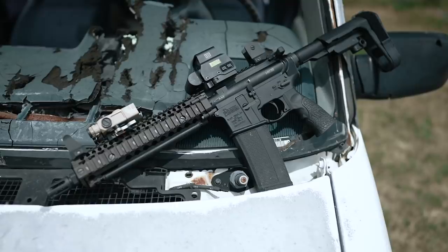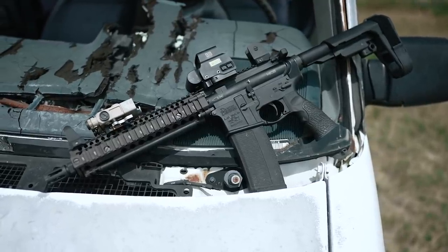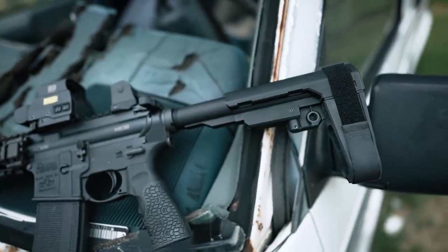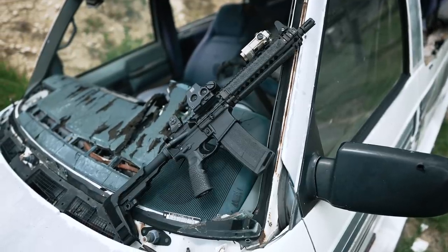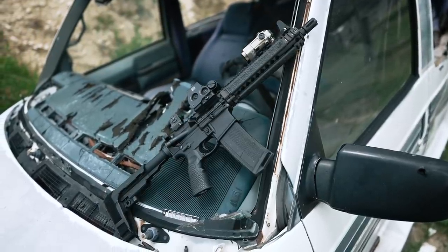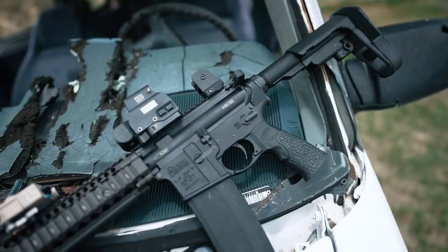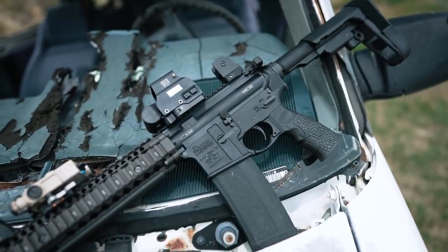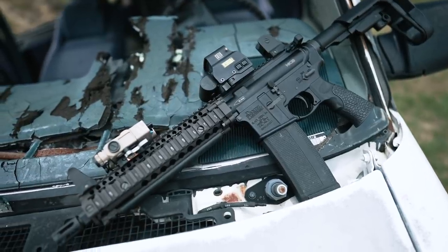Now that we've got a decent idea of what a Mark 18 is in terms of historical context, let's move on to Daniel Defense's iteration because there are some key differences here. First and foremost, you'll notice that the Mark 18 we're using for the majority of this video is, legally speaking, an AR pistol, and features an SB Tactical pistol brace rather than an actual carbine stock. We probably don't have to tell you that there's all sorts of fuckery going on with the legal standing of pistol braces at the moment, so just keep that in mind as you follow along.